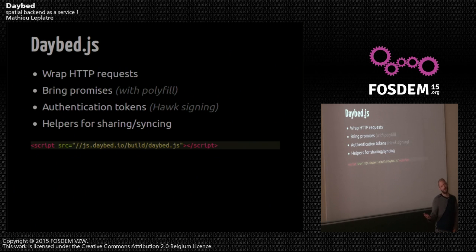Since it's targeted at front-end developers, we've built a small JavaScript wrapper. It will basically generate the HTTP requests and set up the authentication scheme — we're using OAuth, which has some signing that can be tricky to do by hand in JavaScript. So we do that for you, along with some helper methods for fetching and sharing records. We host it online in case you need it.